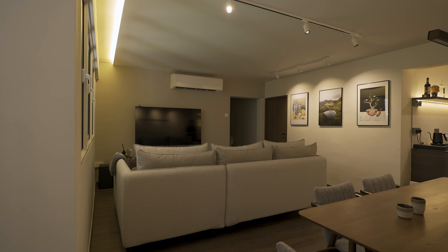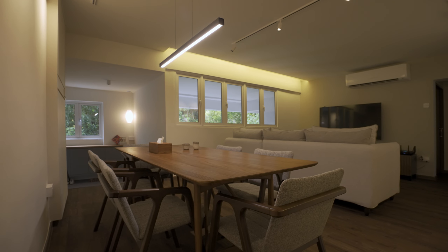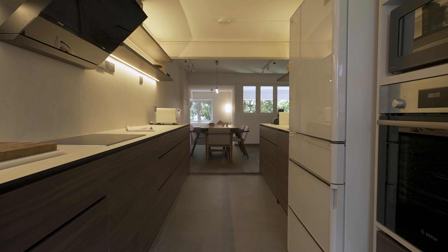Our designer Hafizan proposed a mood board that takes all of our requirements into account, and Keith was very clear on the potential issues with a resale unit. The team provided us alternatives along the way that are more budget-friendly but provided the same look and feel.